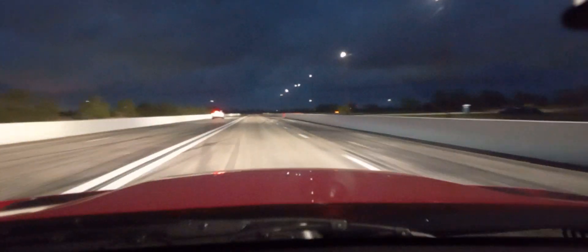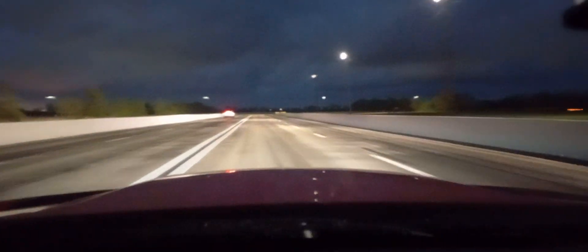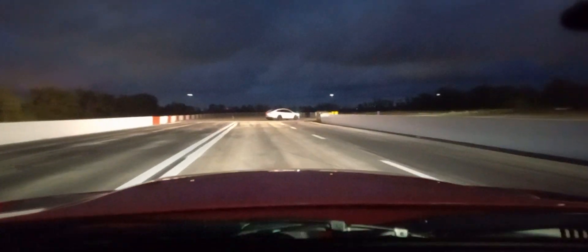Tell you what, that plaid SUV on the big end is quick. Very cool. Didn't think I'd ever have a chance to run against one. Had no idea that's what that thing was.